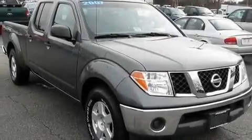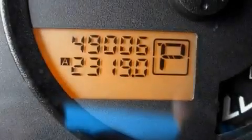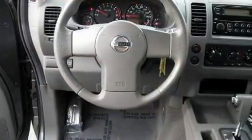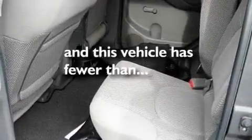Its top features include heater vents for rear seat passengers, a CD player, aluminum wheels, a bed liner, a passenger side vanity mirror, a security system, a low-tire pressure indicator, an anti-lock braking system, and a full-size spare tire. And this vehicle has fewer than 49,000 miles on the odometer.